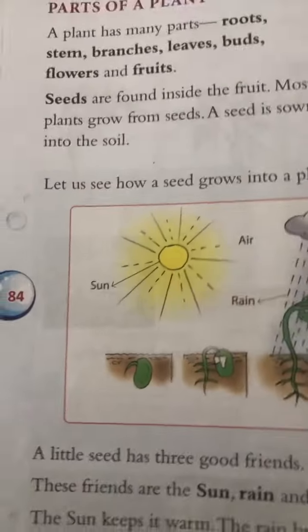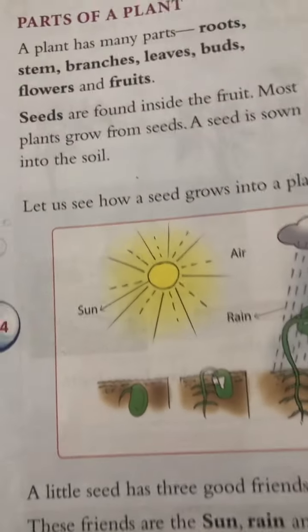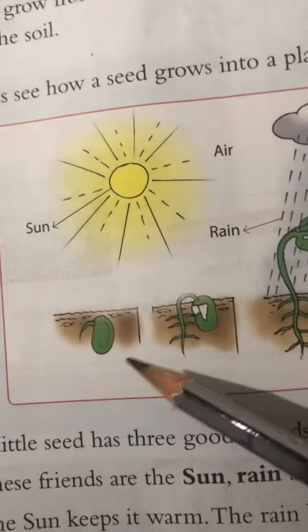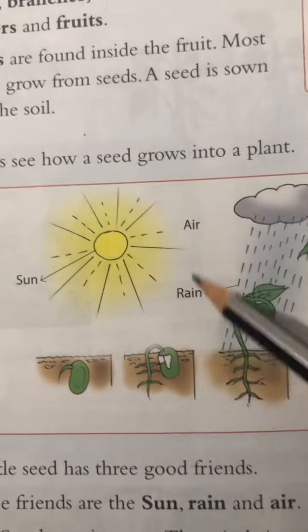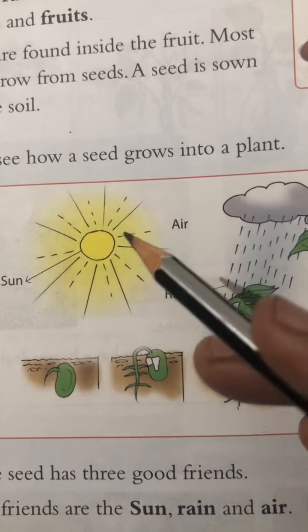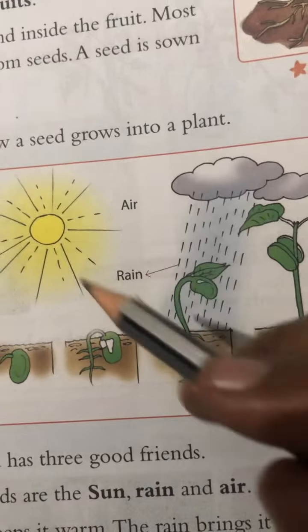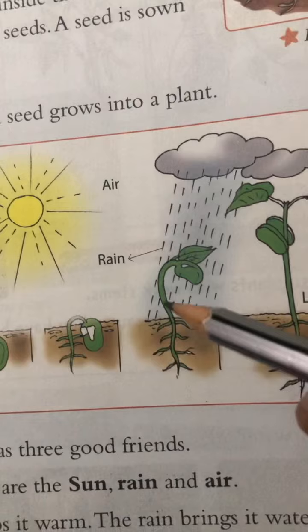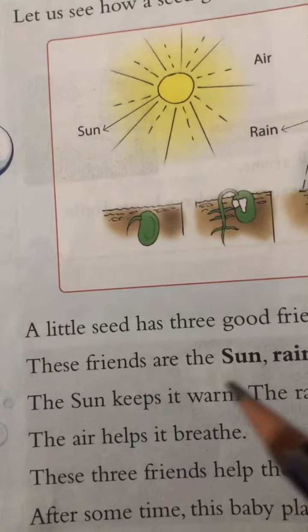Now let us see how a seed grows into a plant. If we put a seed into the soil, then sunlight, air, and rain all come together. These three help the seed grow and it turns into a small plant.